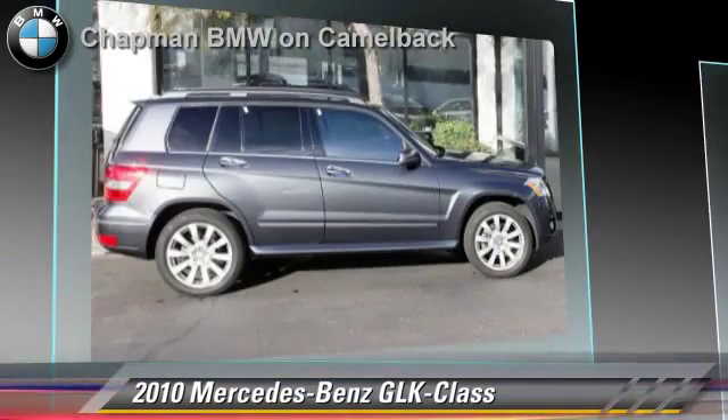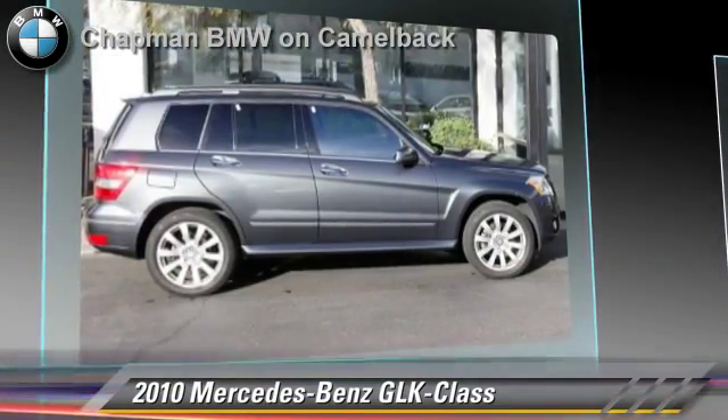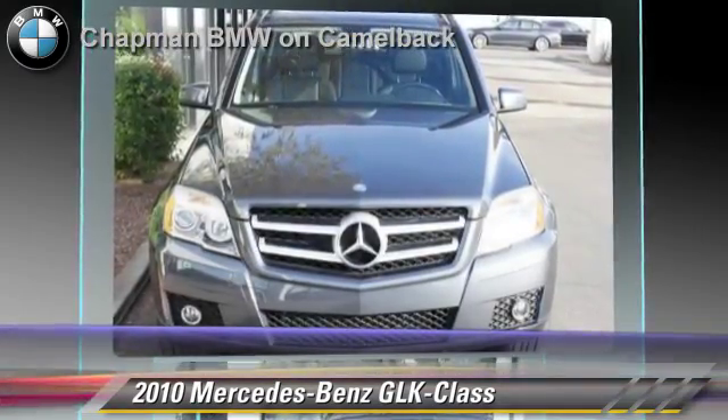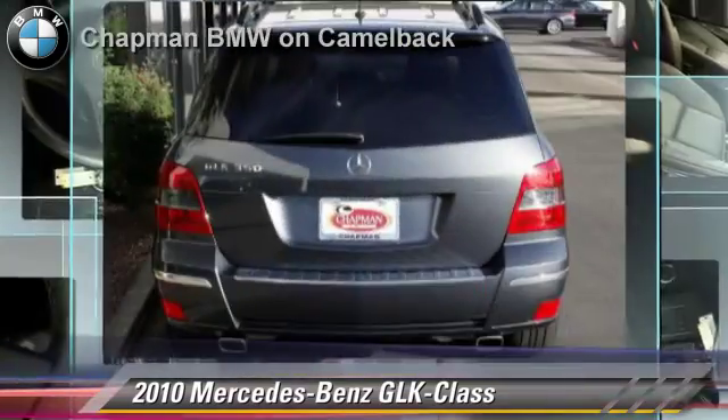Comfort and convenience features include heated power mirrors, leather seats, and Bluetooth wireless. Give us a call to schedule your test drive today.